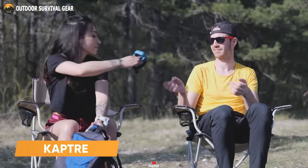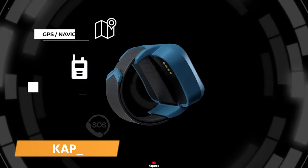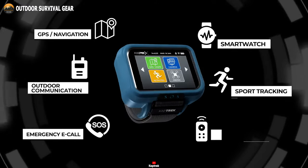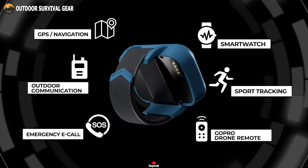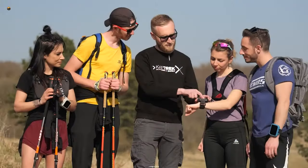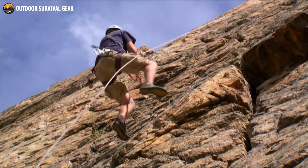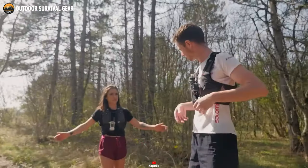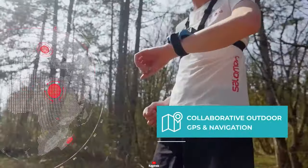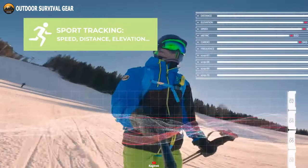Experience the great outdoors like never before with CapDrek, the ultimate outdoor connected guide. This groundbreaking innovation is designed to revolutionize the way you explore, navigate, and connect with nature. This is like a large, chunky smartwatch that you have to wear on your wrist. Whether you're hiking through dense forests or climbing rugged mountains, this smartwatch communicator keeps you on track, ensuring you never lose your way. It combines the functions of a GPS, outdoor communicator, sports watch, and more.